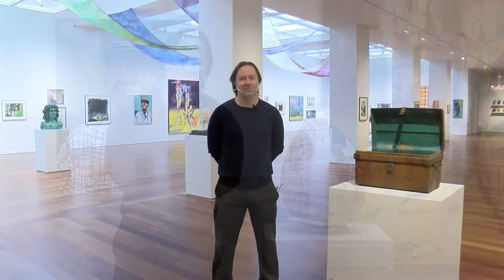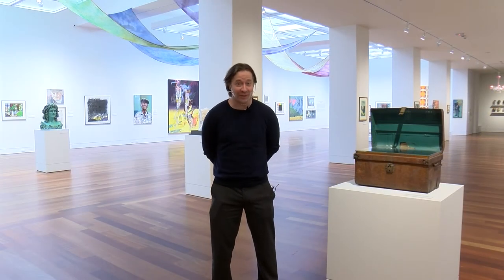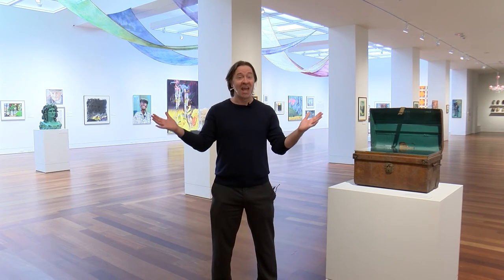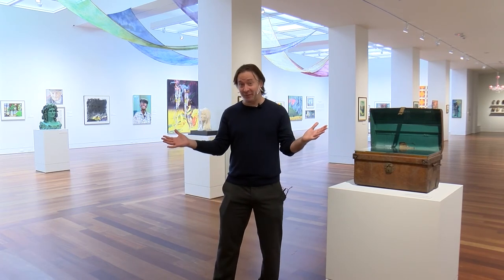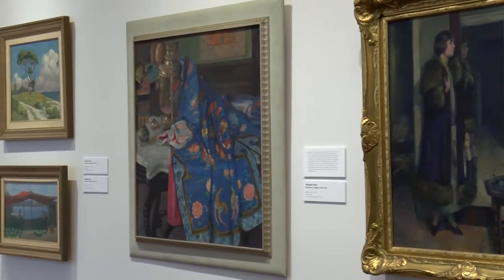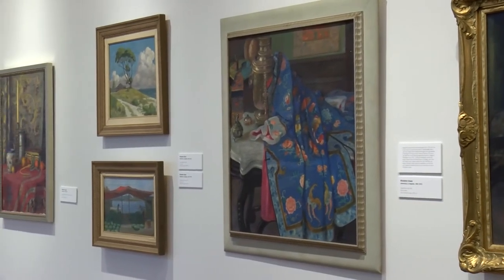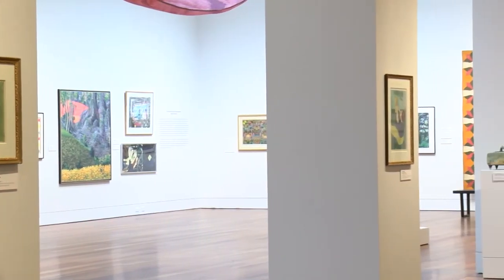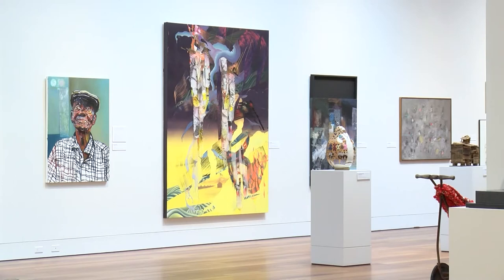Welcome to the Hughes Wing, our other section of the museum where we have exhibitions. Sometimes we have two or three exhibitions, but right now we only have one. We opened up the whole space for one exhibition of only women artists, and the exhibition title is She Persists. Come on in.